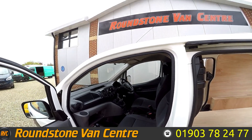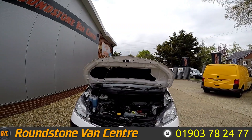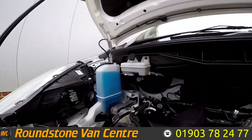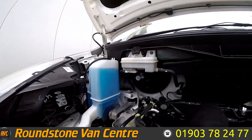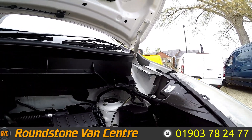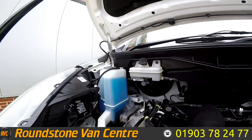Let's take a look underneath the hood. Nice and tidy.